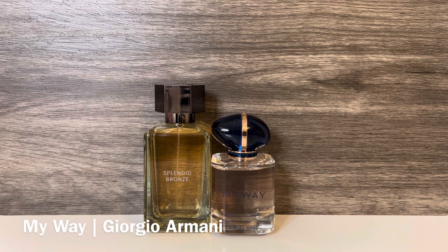Then I have the original My Way from Giorgio Armani, with top notes of bergamot and orange blossom, mid notes of tuberose and jasmine, and base notes of cedarwood, vanilla, and white musks. This is a sweet, effervescent jasmine scent with a lot of bubblegummy tuberose, some citrusy brightness, and hints of musk and woods. These share jasmine, orange blossom, and vanilla. But My Way is sweeter and brighter with the bubblegum quality, while Splendid Bronze is more jasmine-heavy — so despite the common notes, these aren't that similar.